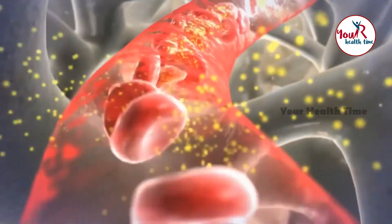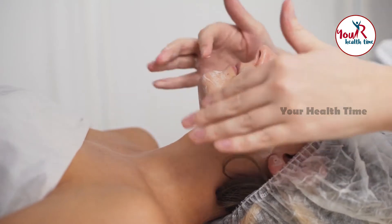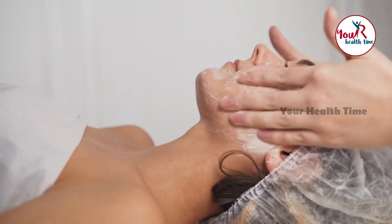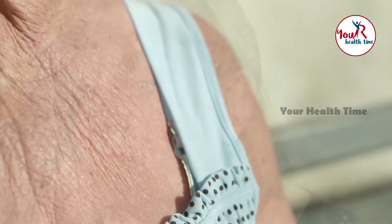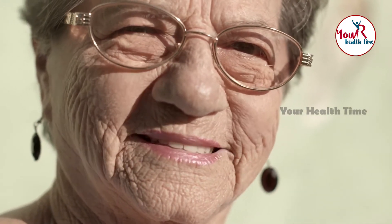Wrinkles and fine lines are the signs of aging. With growing age, your skin produces less collagen, an ingredient that is responsible for the elasticity of your skin. Because of that, your skin loosens up and gets wrinkled. Wrinkles mainly appear on your face and neck, but they can also appear on your arms and legs with age. Untimely aging can cause wrinkles on your legs to appear as well, which looks quite awful.